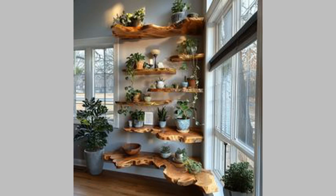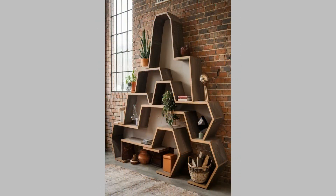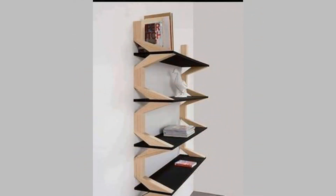1. Wall-mounted rope bookshelf. Add a touch of bohemian vibe to your space with a wall-mounted rope bookshelf. This design consists of wooden planks suspended with straps or ropes, delivering a functional yet rustic look that also gives your furniture a floating effect.